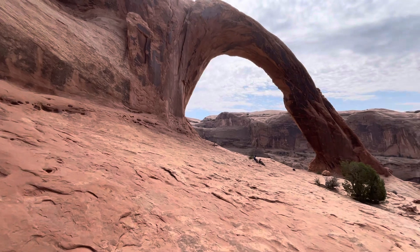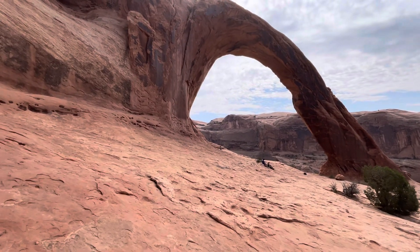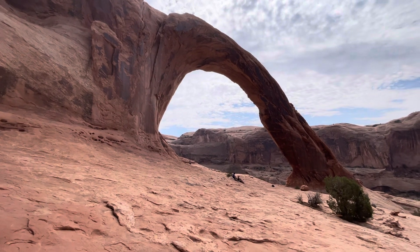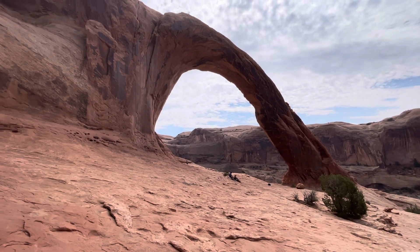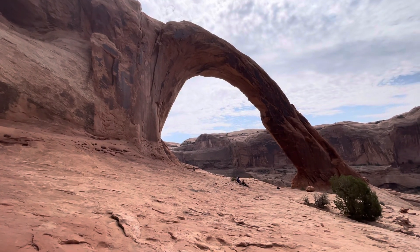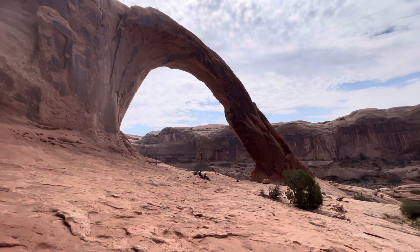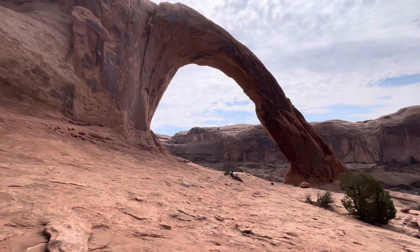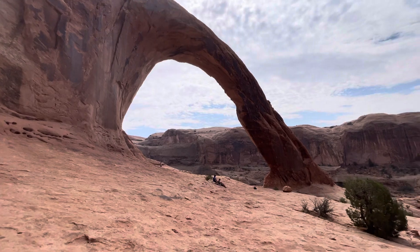Some people come up here and it's spiritual for them — they get underneath an arch, summon their god, sit here and say 'om,' and whatever else they do. It's like Sedona; these arches are supposed to have mystical power. For me, it's just a good thing to take a picture of, visit, say I've been there, and call it good.